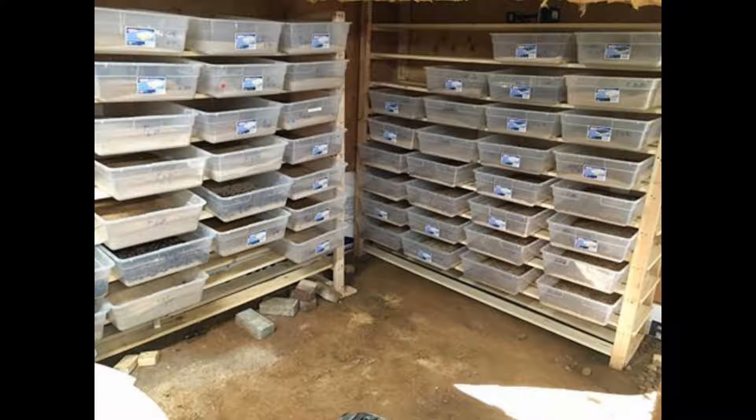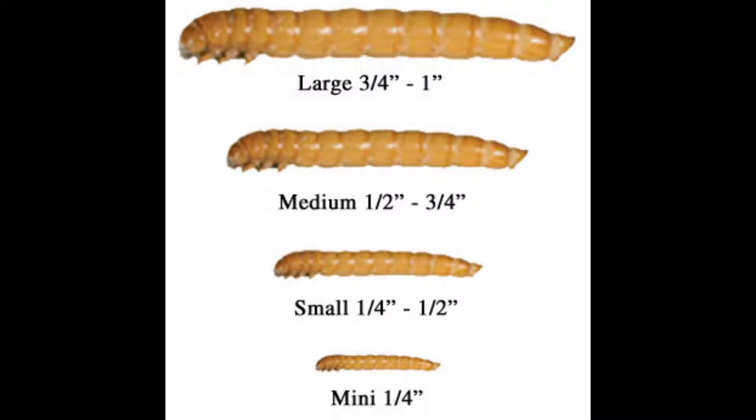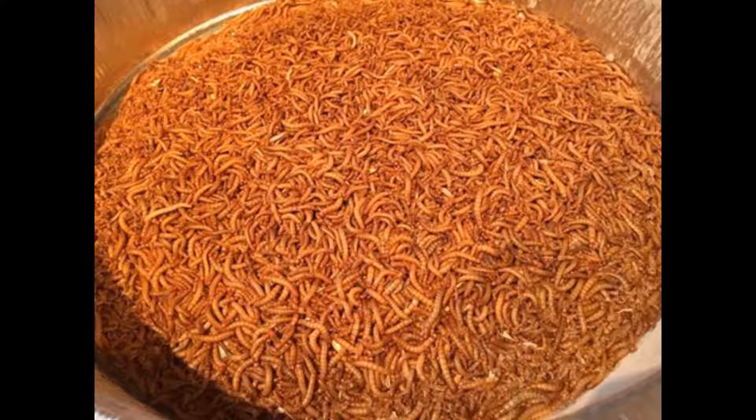I was having problems with my mealworm farm. I was disappointed with the slow growth rate of my mealworms. They were taking much longer to go from hatch to large than I thought they should have. In some cases it was taking almost eight months, when other people farming mealworms were going from hatch to large in three months.